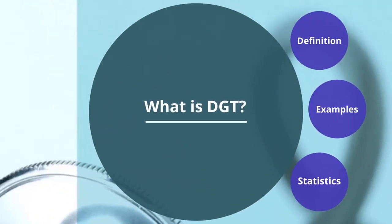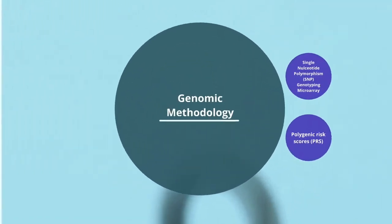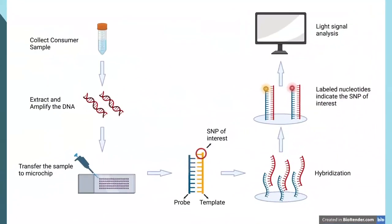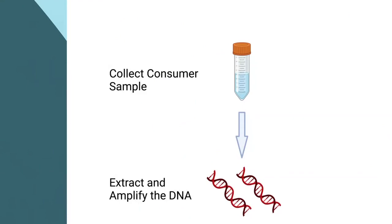Now let's take a look at the genomic methodology behind DGT. DGT companies use a testing method called Single Nucleotide Polymorphism Genotyping Microarray, also known as SNP Genotyping Microarray. In addition to the normal results for genes and diseases, there is sometimes a section for disease likelihood, such as the risk of developing diabetes. These results are based on a polygenic risk score, also called PRS. Let's do a brief introduction to the SNP Genotyping Method. The DNA from the consumer's sample will be extracted and amplified through PCR.